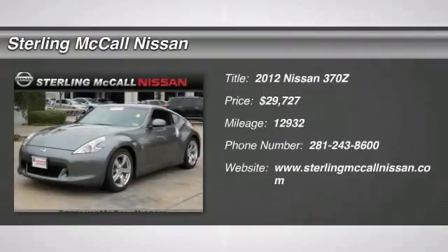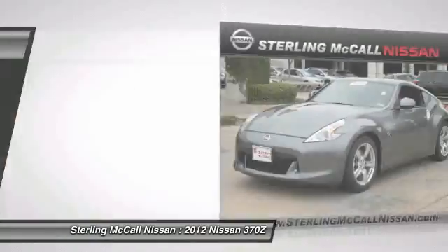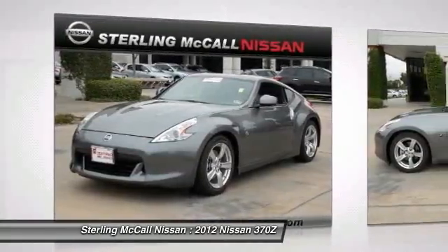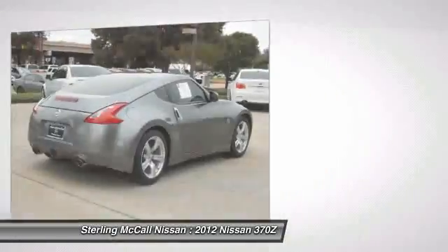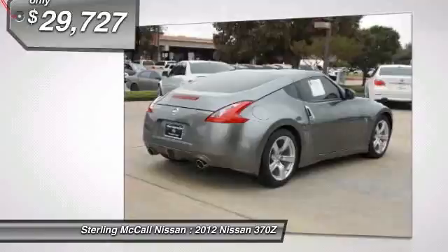The 2012 370Z. With its richly crafted driver-obsessed cockpit and the world's first SynchroRev match manual transmission, the lower, wider, lighter Nissan Z is in a class all its own and is priced below $30,000.